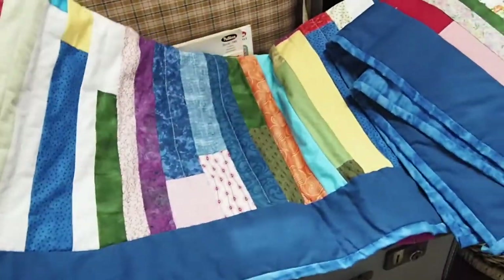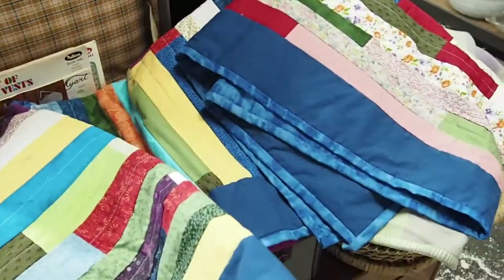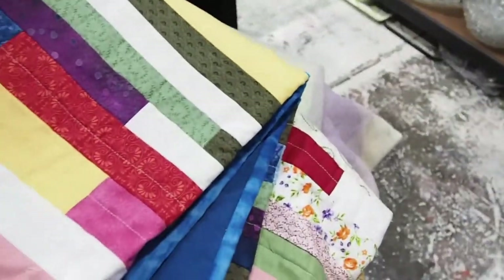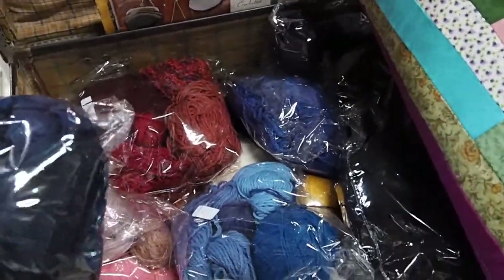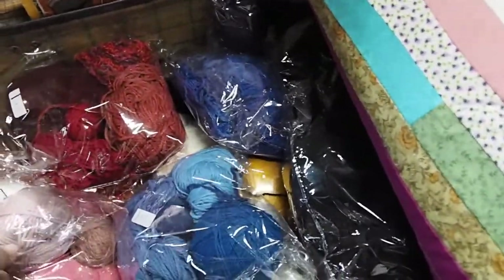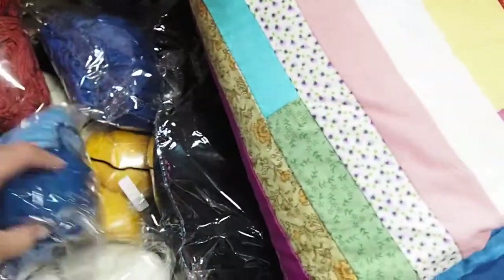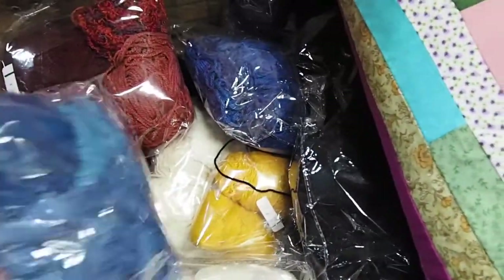This quilt blanket is so good — you can tell it's really handmade and the colors are fabulous. It just doesn't go with my decor at home. There's also a lot of yarn here; I wish there were more colors to choose from, but it's a great selection.